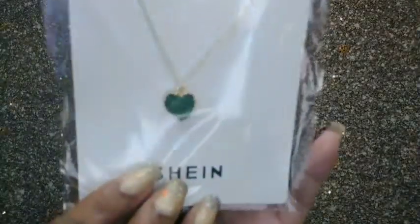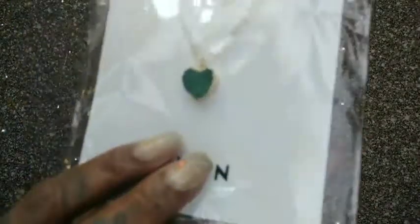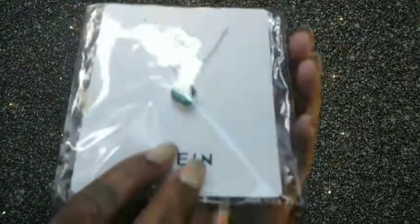Next, this necklace is so pretty — the encasing of the heart has a gold foil look, and the heart itself is like a green crystal. It gives me vibes of jade — it's not real jade, but it just has those jade vibes. I love how the sides look with that gold foil, and I just thought it was a really, really pretty little necklace.